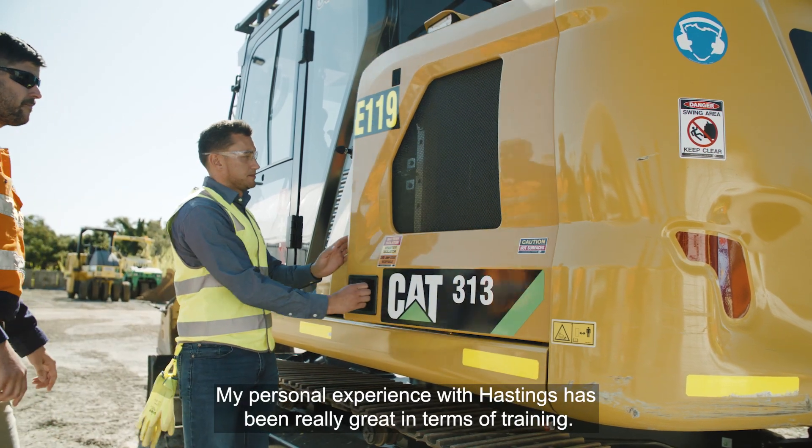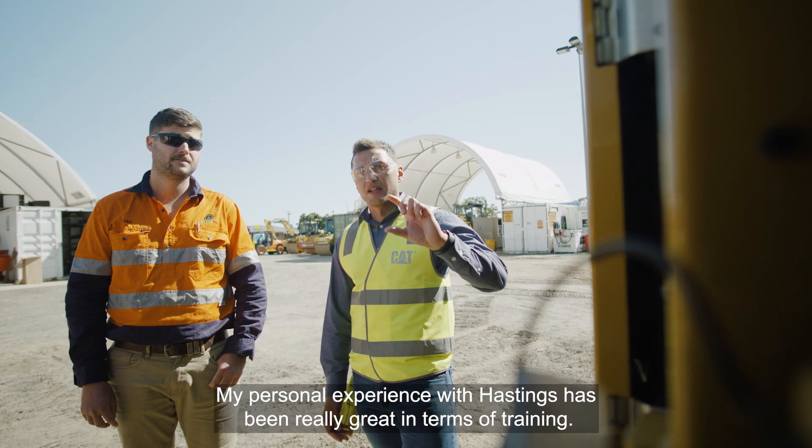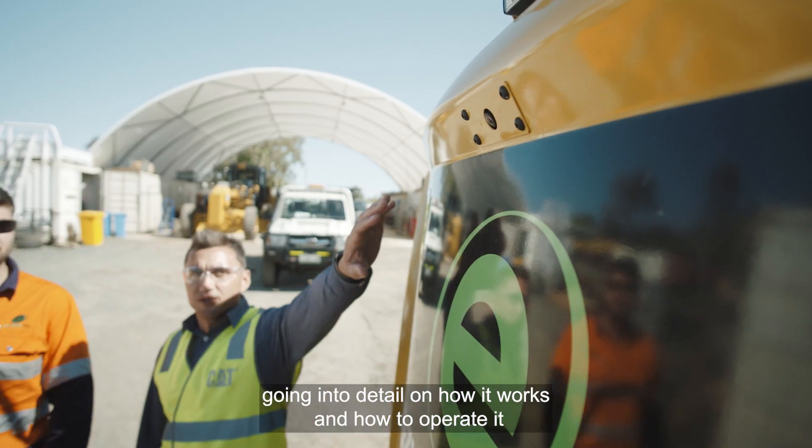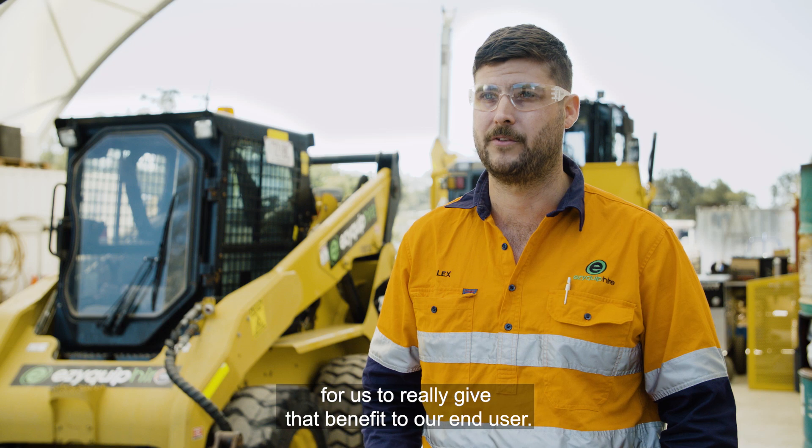My personal experience with Hastings has been really great in terms of training, showing us an overall picture of the systems that they use on their machinery, going into detail on how it works and how to operate it, for us to really give that benefit to our end-user.